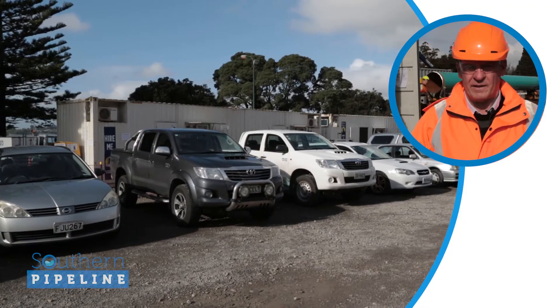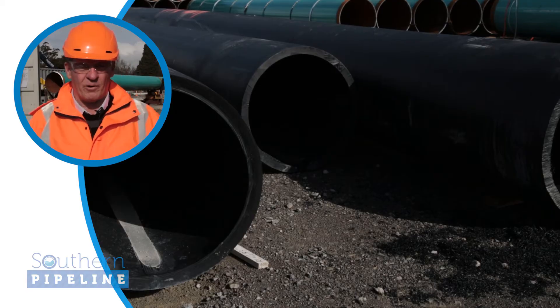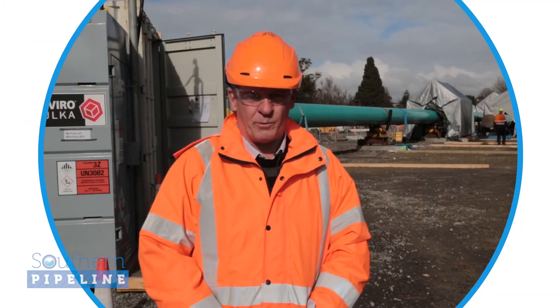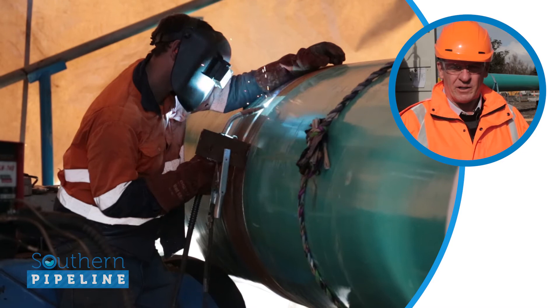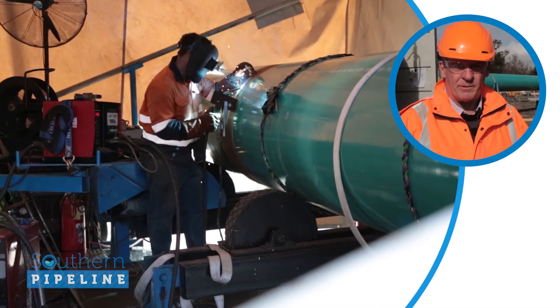So now we've entered the site. On your left-hand side are the project administration buildings, on your right-hand side you'll see the piles of pipes — the plastic and the steel pipes — and over my shoulder behind me you'll see the welding tents and the beginnings of the steel pipe which has been welded together. You might notice a little noise from the welding tents, but we're using super silence generators so we can be kind to our neighbours.